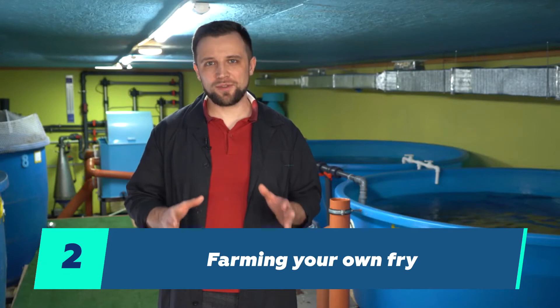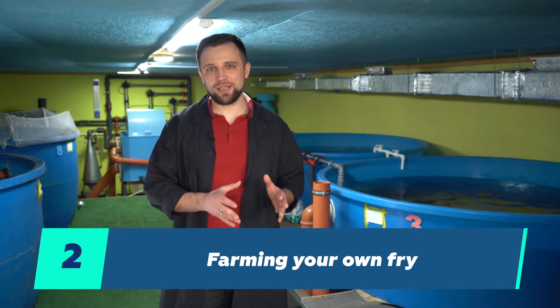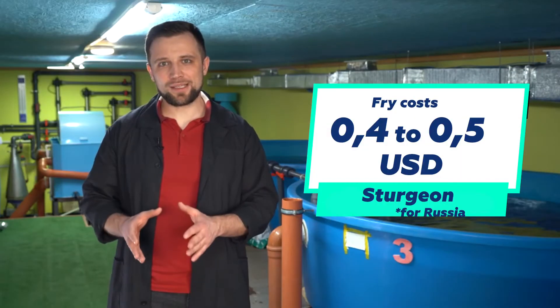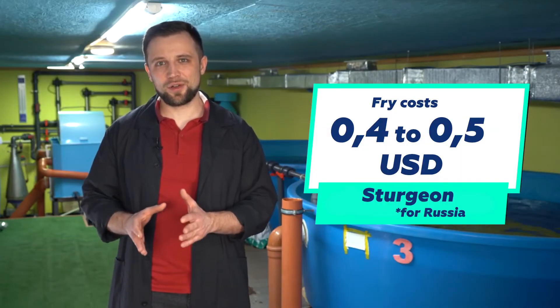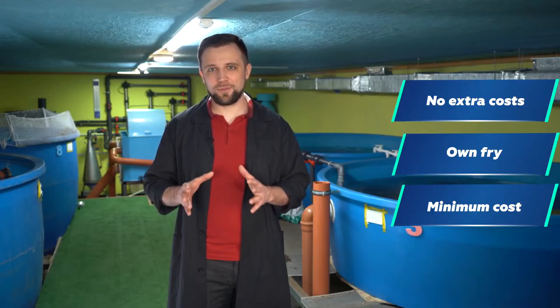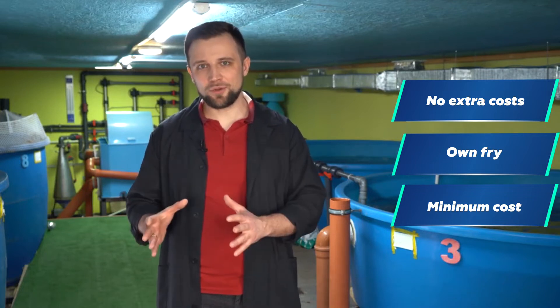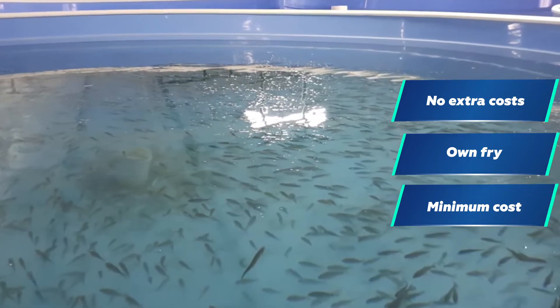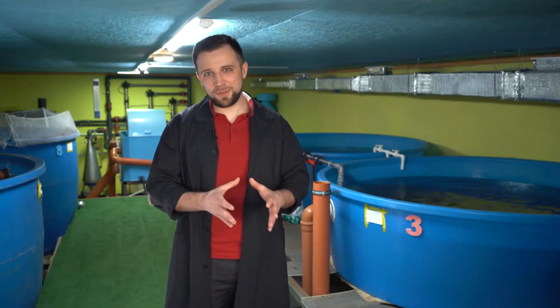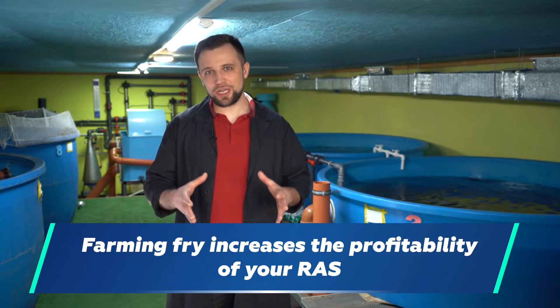Method number two: farming your own fry — your own planting material. What is it for? It also increases profitability. If you buy sturgeon fry at 40 to 50 cents each, then by producing your own fry, you don't incur any additional costs except for certain manipulations with the brood stock. So you get high-quality fry practically for free, with minimal cost, and at any time of the year. Therefore, farming fry increases the profitability of your RAS.